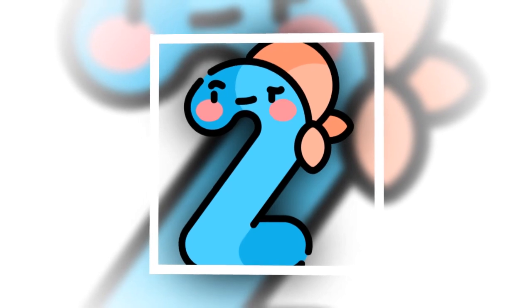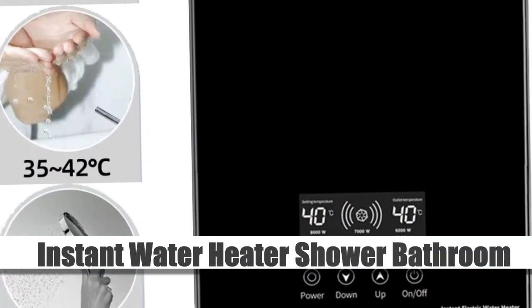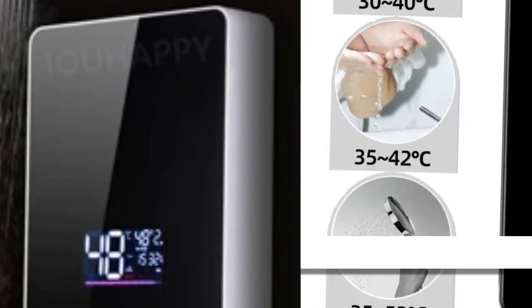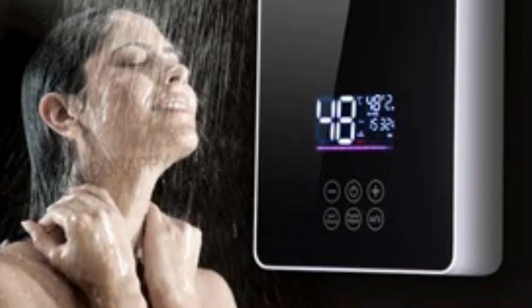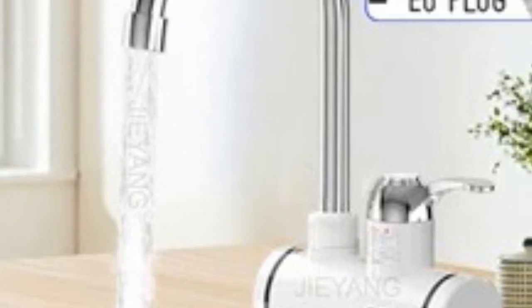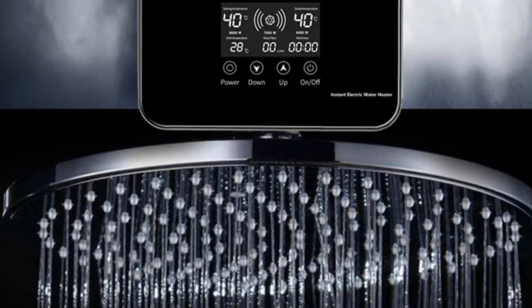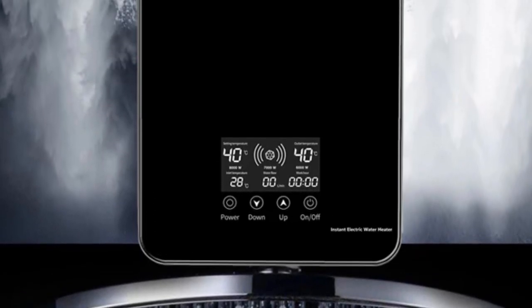Number 2: Instant Water Heater Shower Bathroom. Introducing our instant water heater, a versatile addition to your bathroom or kitchen. This electric water heater operates at 220V with a powerful 8000W heating capacity, ensuring quick and efficient hot water delivery. With its digital display and temperature-adjustable settings, you have precise control over the water temperature for your comfort.